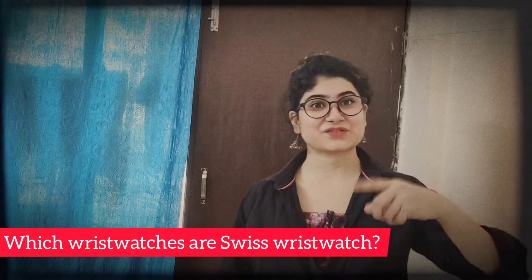Let me do it two times continuously and see whether I'm able to do it: 'Swiss wristwatch, I wish to wash my Swiss wristwatch, which wrist watches are Swiss wristwatches.' Please try this and let me know whether you were able to do it. I suggest you do it at least five times and let me know your experience. Don't forget to answer: which wrist watches are the Swiss wristwatches? Let me know in the comment box.